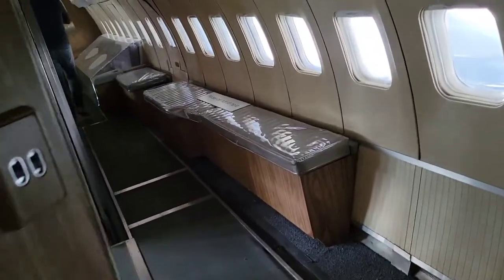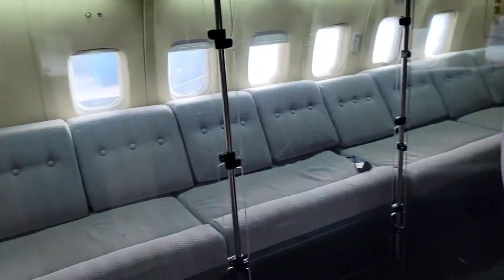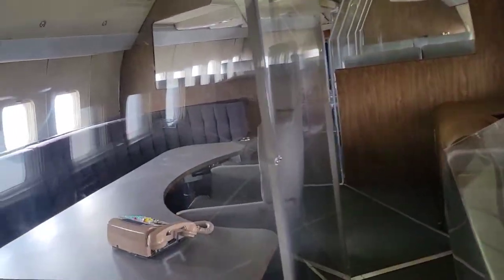As I walked down the aisle, this is the president's office — it had its own attached bathroom. Next to his office, this was his boardroom or the meeting room.